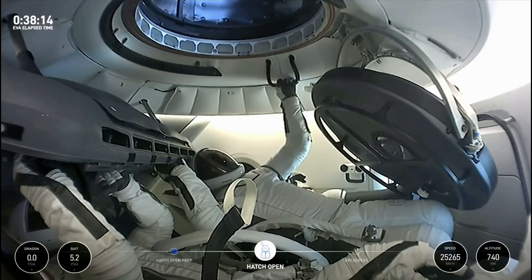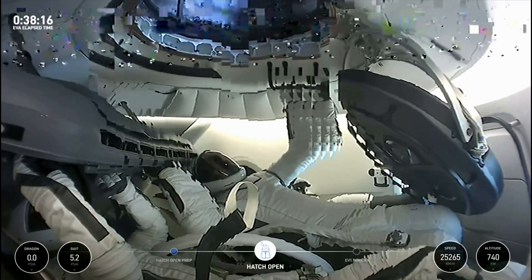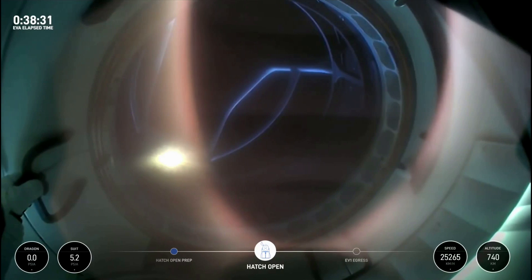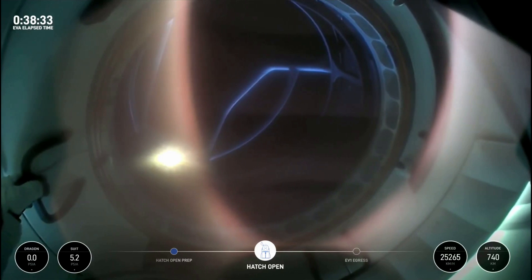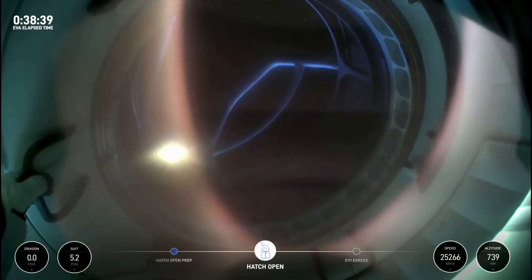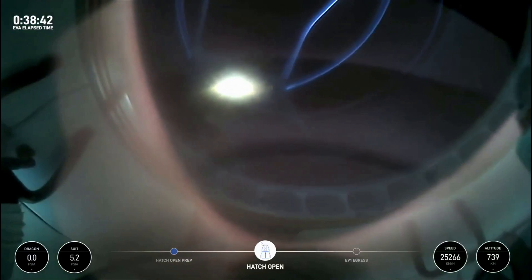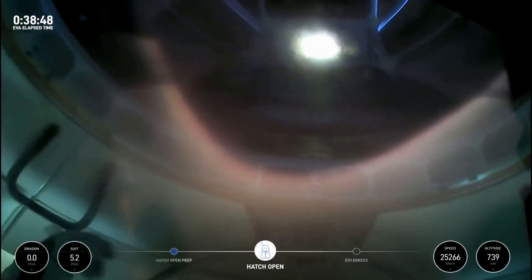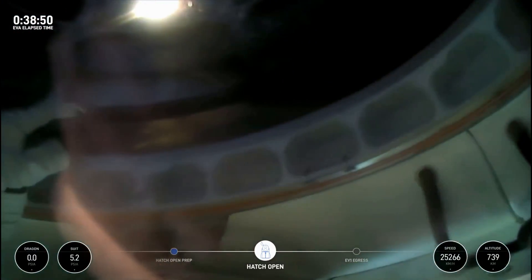We are 38 minutes into today's spacewalk and the hatch is open on Dragon. First view from a helmet cam looking out Dragon — SpaceX, we see it. EV1 is go to continue. That structure you see there is SpaceX — copies, we're with you on your helmet cam. This is Jared now egressing through the forward hatch of Dragon Resilience.